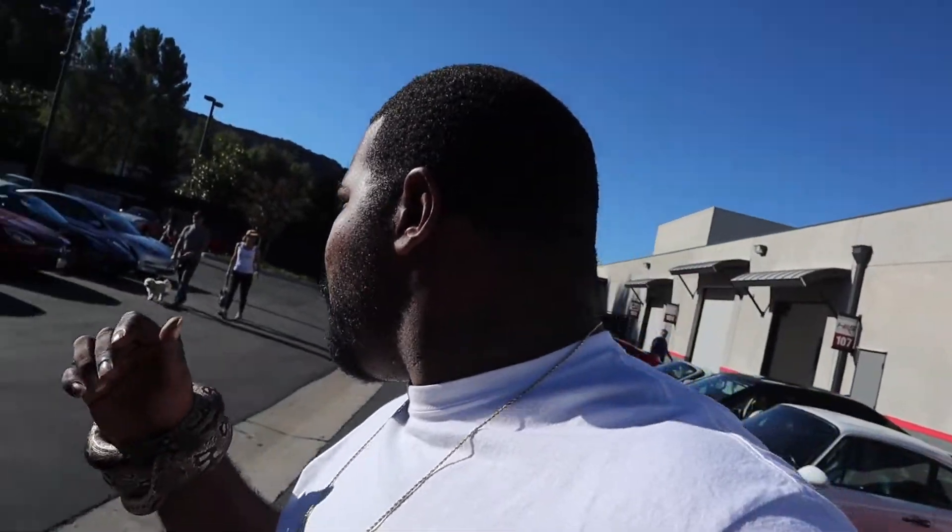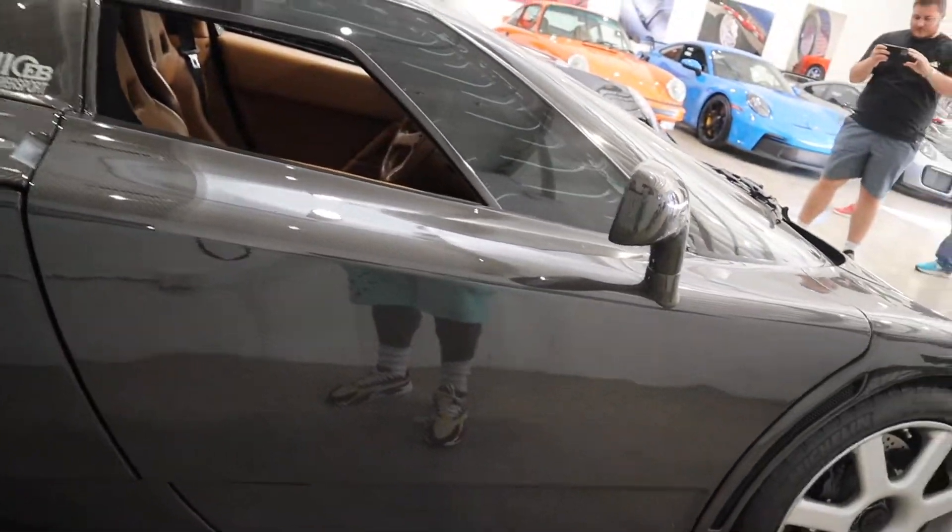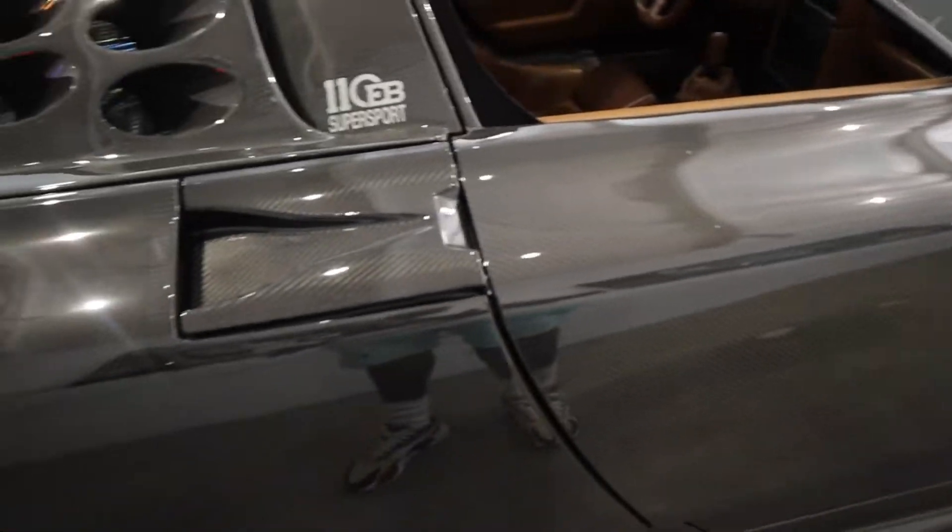I hear a jingle from somebody's keys. Oh yeah, it's going down — look, this is car garage central. Let me get my Instagram out. The only one in the world: exposed carbon fiber EB — hold up!